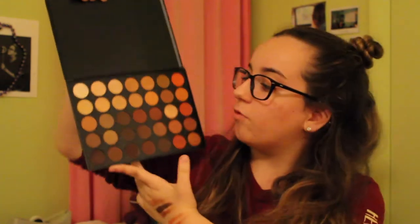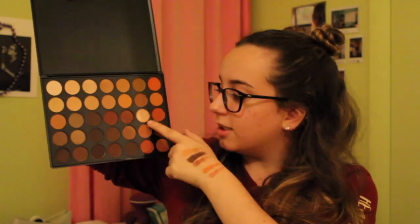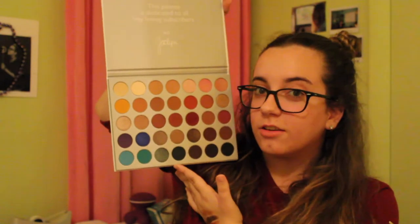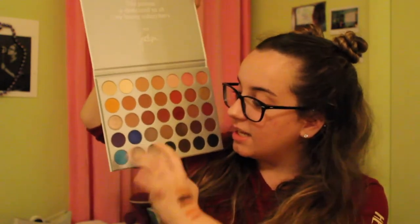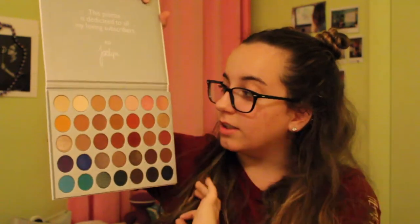I also got two Morphe palettes for Christmas. I got the Morphe 35O palette, which I'm so excited about — I've wanted this palette for so long. I actually got my friend this for Christmas last year and I was really jealous; I don't know why I didn't get myself one. And then I also got the Jaclyn Hill palette, which I'm so excited about. Just look at these colors — these are beautiful, especially these ones down here, which are colors I wouldn't normally get in a palette. They have really nice pigmentation and there's a really good balance of mattes and shimmers.